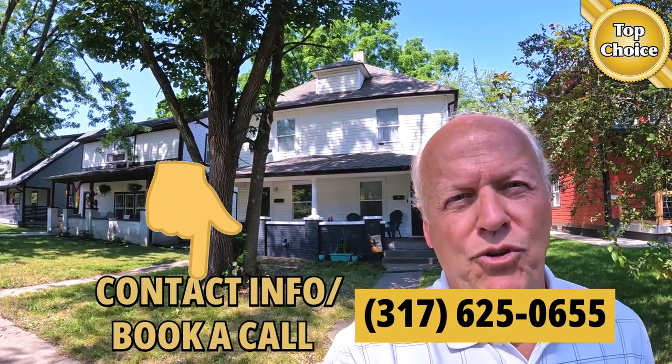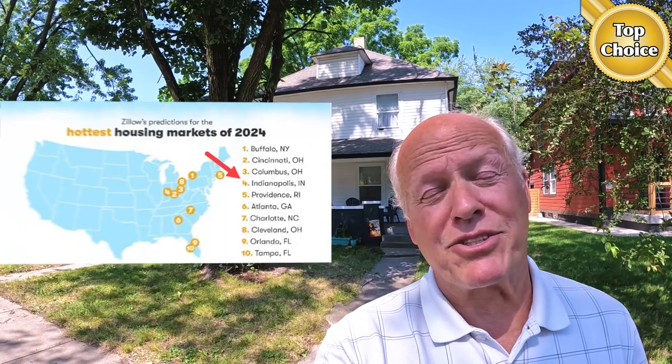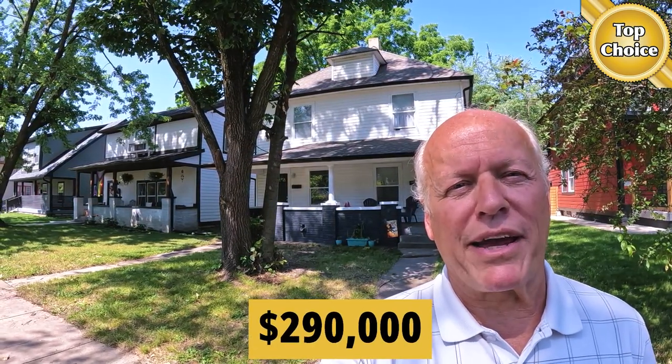So if you're looking for a real estate investment in the greater Indianapolis area — and Zillow just named Indianapolis the fourth hottest housing market in the United States — or if you want to house hack it, this one might be right for you. The ticket on it is $290,000.